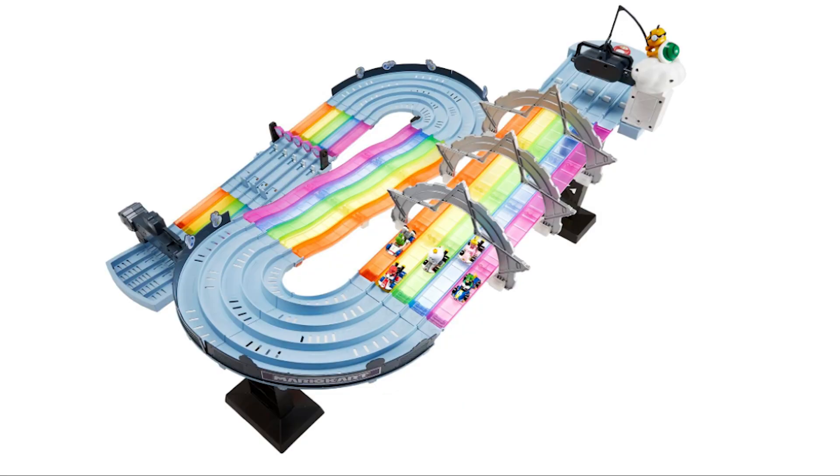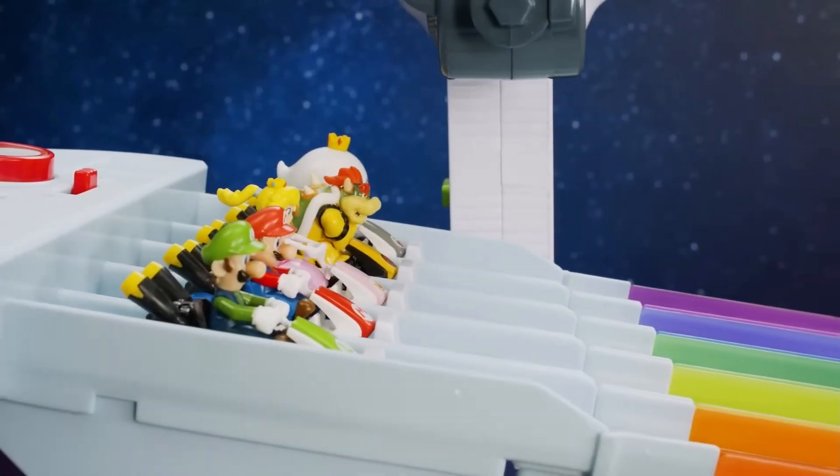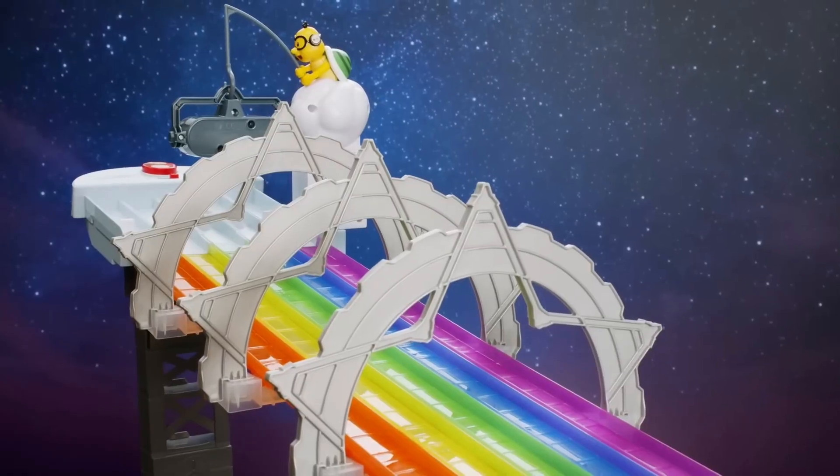Another thing I am getting for Christmas this year is the Mario Kart Rainbow Road Track by Hot Wheels. This has been on the list for a very long time. Jelly is super excited about this one — he has asked for it and he does not know he's getting it.